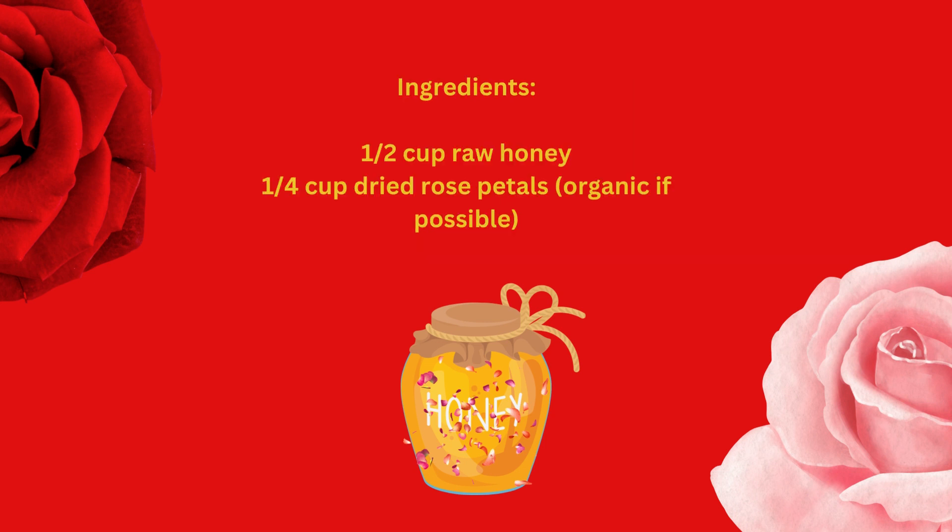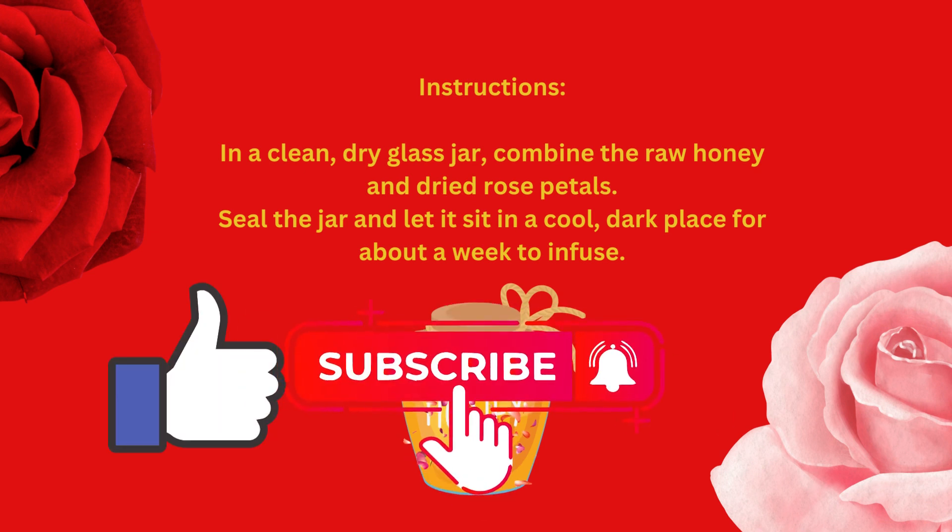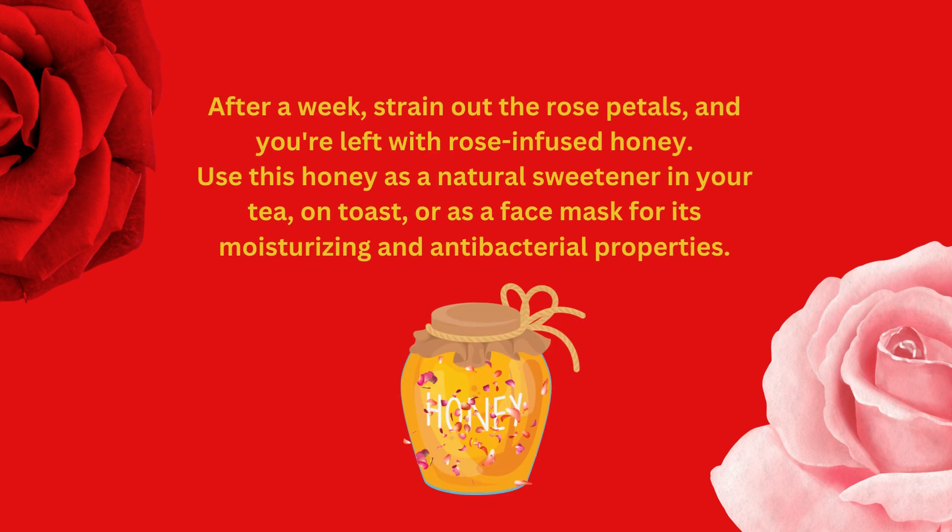Ingredients: half a cup raw honey, a quarter cup dried rose petals (organic if possible). Instructions: in a clean, dry glass jar, combine the raw honey and dried rose petals. Seal the jar and let it sit in a cool, dark place for about a week to infuse. After a week, strain out the rose petals, and you're left with rose-infused honey. Use this honey as a natural sweetener in your tea, on toast, or as a face mask for its moisturizing and antibacterial properties.